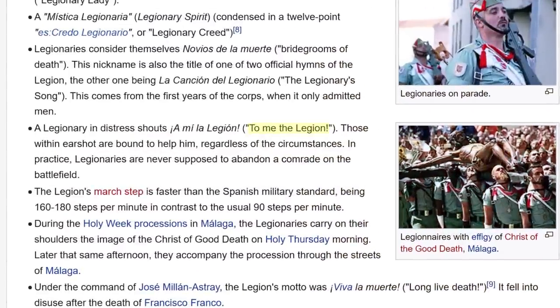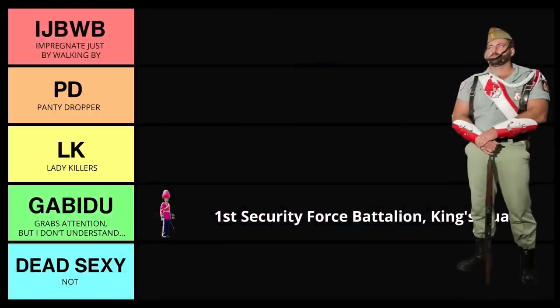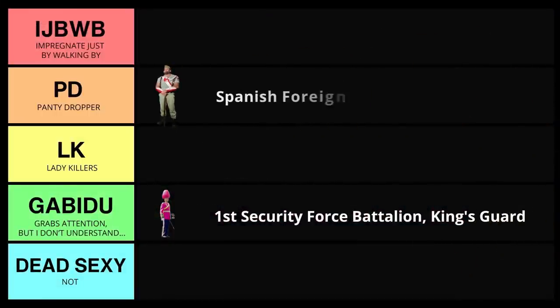And as a former Marine Corps officer, I totally get this. When you've got specialty units within larger units, there's just something - they've got a deep camaraderie for each other. There's one thing that a legionnaire can yell: 'To me, the legion.' Everyone will drop what they're doing. If you need help, these guys will come to your aid. A legionnaire never leaves a comrade behind. This type of brotherly love between each other - women just absolutely adore this. If these guys were in a bar, they would be having no problem with the ladies. I'm going to put them right up near the top: Panty Droppers.